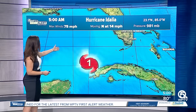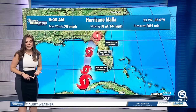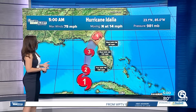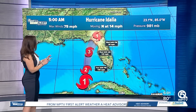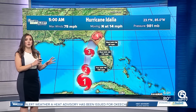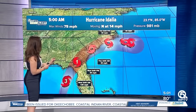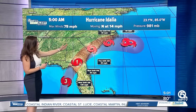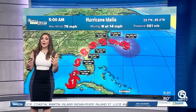As Hurricane Idalia moves northward over the eastern Gulf waters, it has the opportunity to continue to strengthen to eventually a Cat 2 later on this afternoon, and then by late tonight, if not tomorrow, Category 3. Dahlia's timing is still about the same — it may have slowed down a little for landfall tomorrow. It should be late in the morning over parts of the Nature Coast, maybe near Cedar Key, as a major Category 3 hurricane. Then moving into Georgia as a Cat 1 hurricane, eventually downgrading into a tropical storm, impacting the Carolinas and exiting into the Atlantic by Thursday.